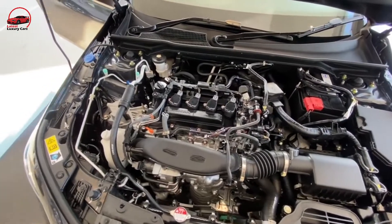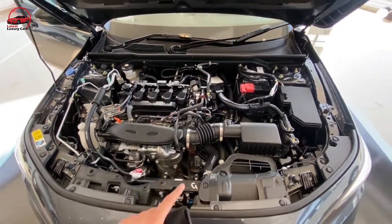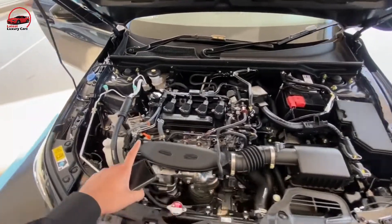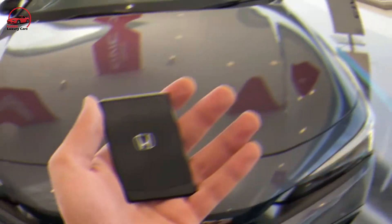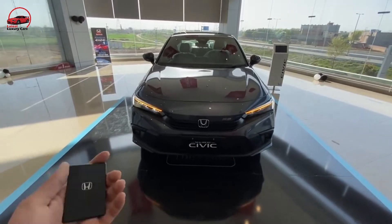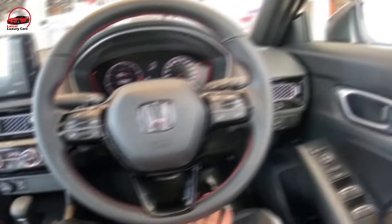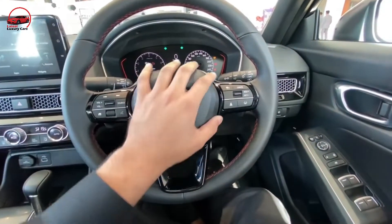There's little new under the hood, where you'll still find a base four-cylinder engine or a turbocharged four-cylinder that provides quicker acceleration. As for technology features, Honda is often slower than other automakers to incorporate exotic features into its more budget-friendly cars. However, this Civic does have a few new additions on the top-level Touring and SI trims.